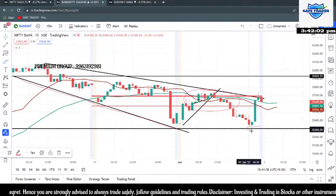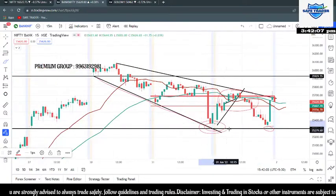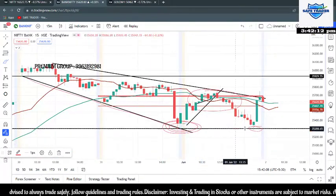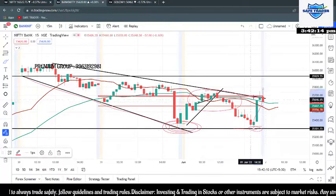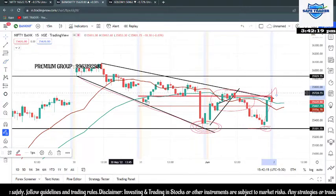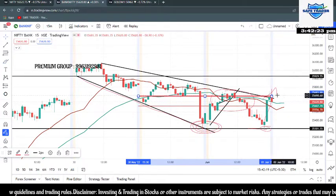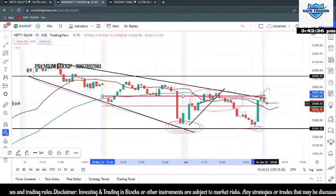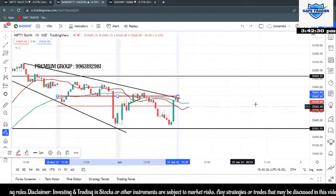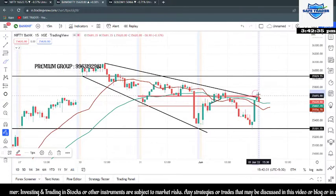I clearly explained in the morning that I am not going to sell anything around this zone at all; I'm not going to go on the put side. After testing this support level, it immediately zoomed to kiss the particular level I was talking about — 35,698 or 35,700 — which was already touched. Moreover, looking at the trend line I mentioned in the morning, it has broken that trend line and is now trying to take a retest.